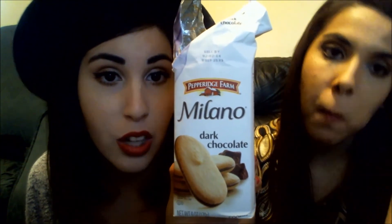For a non-beauty favorite: Milano dark chocolate cookies. I only love dark chocolate, and these are so freaking good. Me and Emma already ate a whole pack ourselves.